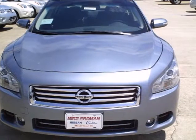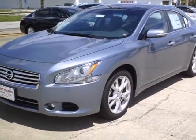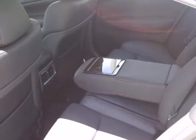Nissan has you covered in terms of safety features with the inclusion of multiple airbags, traction control and anti-lock brakes.